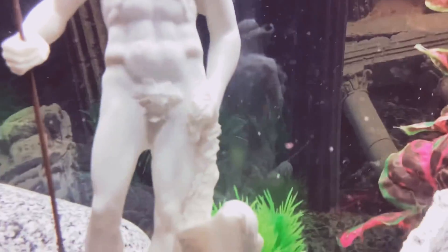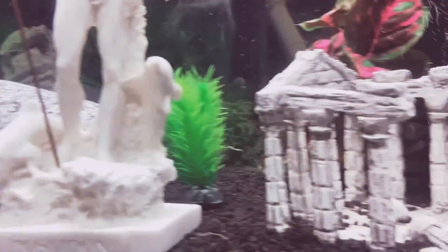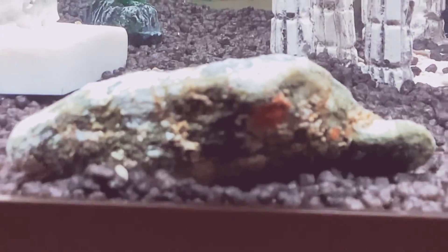This is a cactus. This is a person. This is my aquarium. And I found this rock by scuba diving.